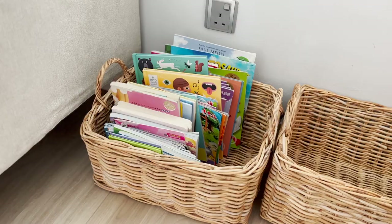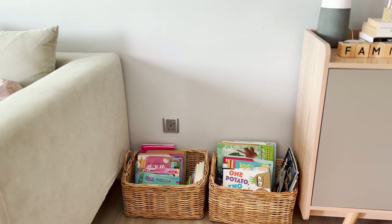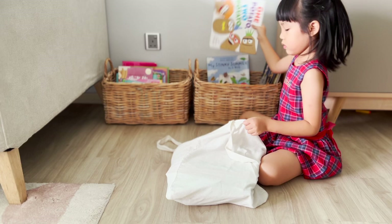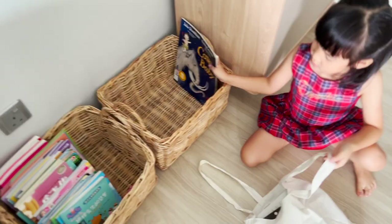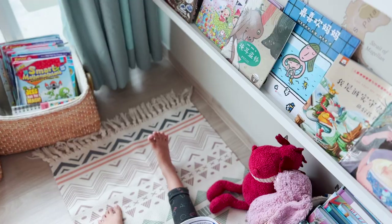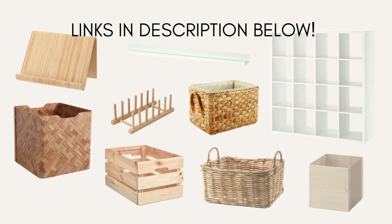Avoid putting too many books in one basket so your children can flip through and return the books easily. Assign different baskets to different types of books. For example, I have one basket for library books — so when it is time for a library run, the kids know where to collect the library books, pack them into a bag, and bring them on the trip to the library. I also have a basket for magazines. The kids know exactly where to find the magazines without me having to show them, and they know where to return them as they tidy their play space and reading corners. I've added links to some of the baskets below.